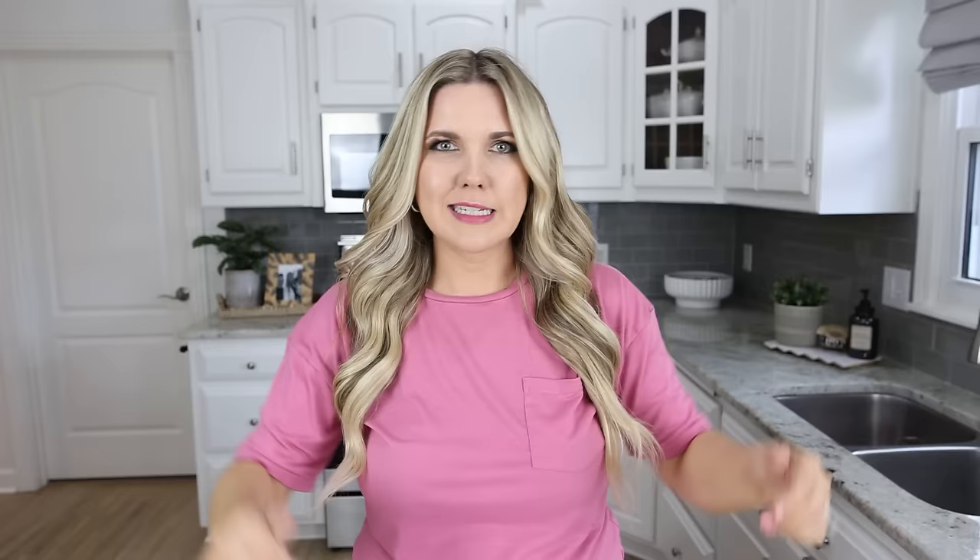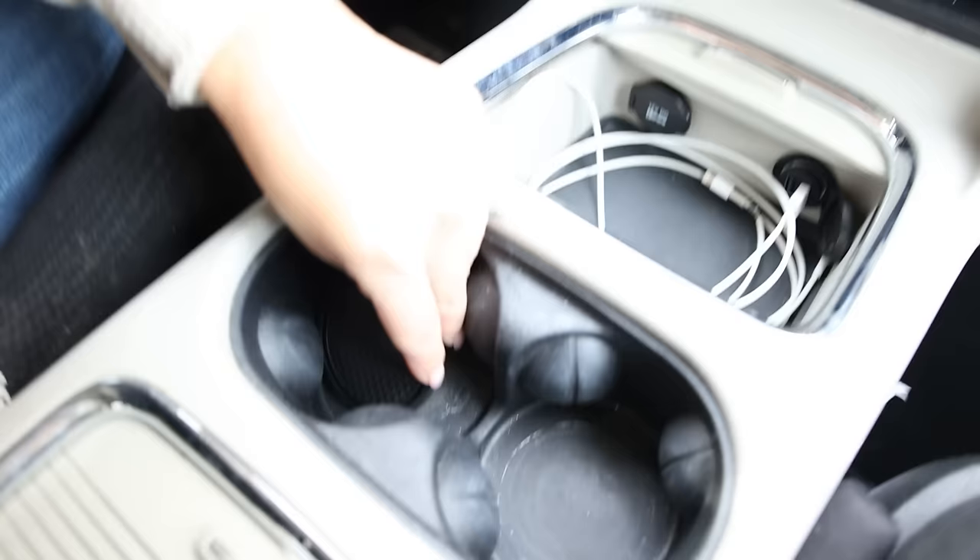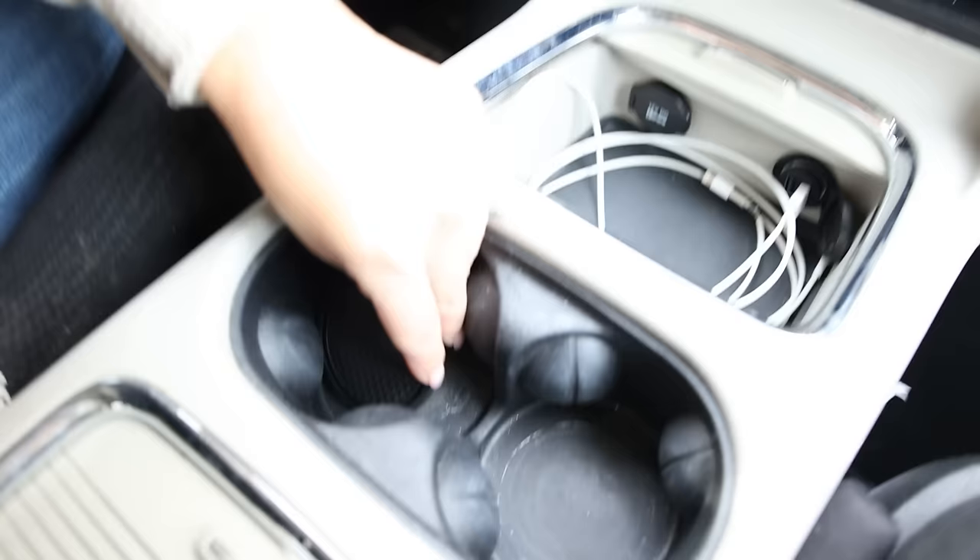One of the most annoying areas to clean is down in your cup holders in your car. If you can put something in there, it makes the job so much better. I found these car coasters really affordably on Amazon. You just put them down, and then when you have drinks in there, anything that spills goes on the coasters and not your car.